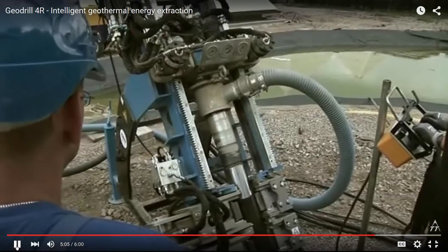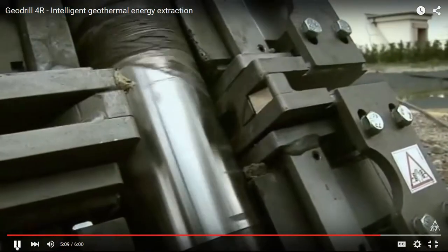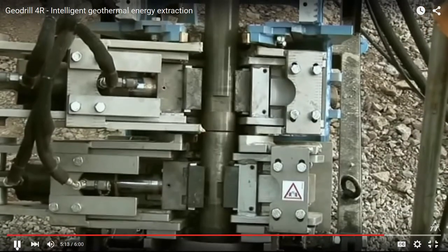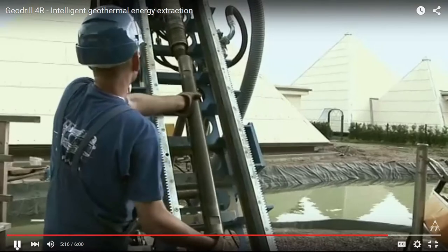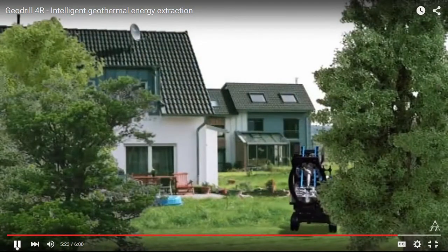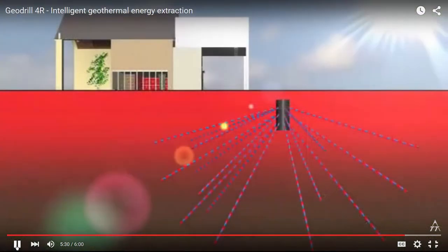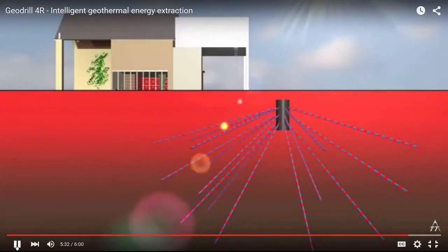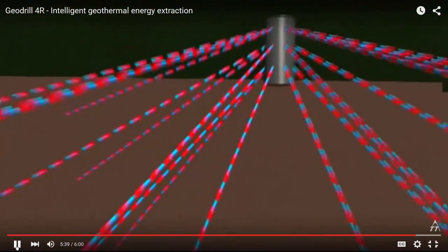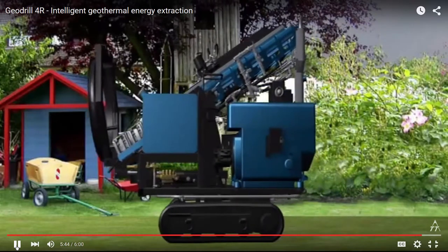The Geodrill 4R bore rig has proved its flexibility and efficiency. GRD is the efficient and intelligent way of extracting geothermal heat for single and multi-family houses, because it utilizes the exhaustless solar energy in the upper Earth crust, which is constantly being recharged by the sun like a battery charger. With smaller properties, it is possible to place the drilling chamber right next to the house and establish the bores slot-wise beneath the house.